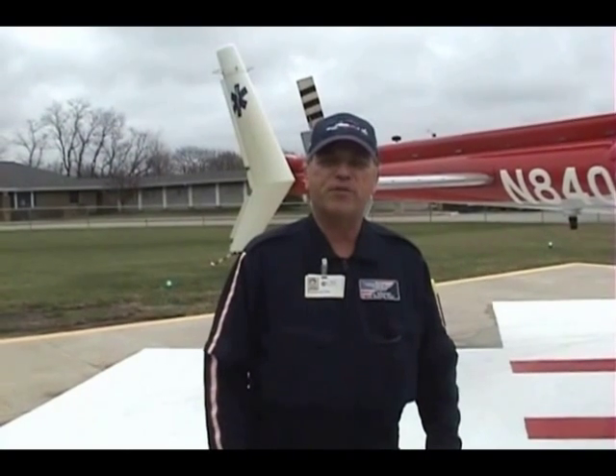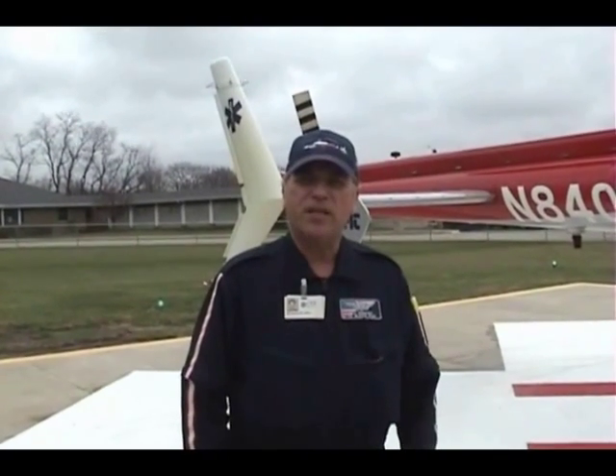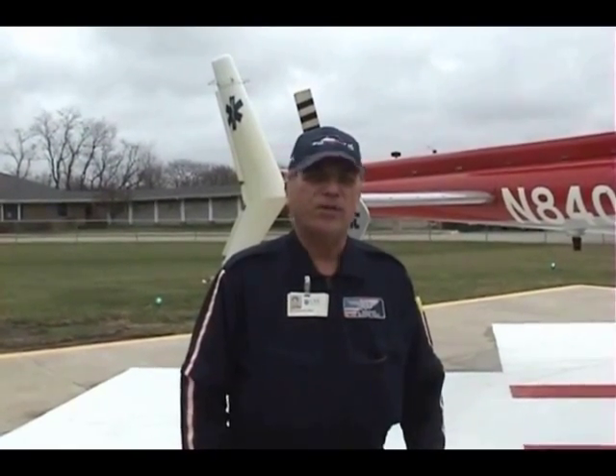I'm glad that you were able to come on and observe our training flight and take advantage of looking at the city of Rockford and some of the helipads we have in the area and use of our air traffic control system. We're very happy to have you on board. Thanks, Bill.